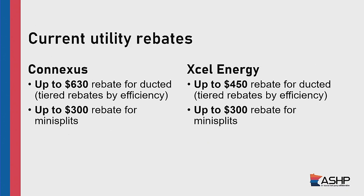For current utility rebates, Connexus offers up to a $630 rebate for ducted systems — again, that's systems where we have a furnace. There are different tiers: if you have a lower-performing system installed, it's a lesser amount; if you have a higher-performing system, it goes up to that full amount. Mini splits — another name for those ductless systems — have a different rebate tier, more relevant if you've got a cabin in the area.